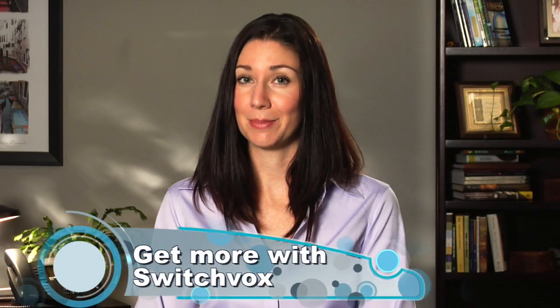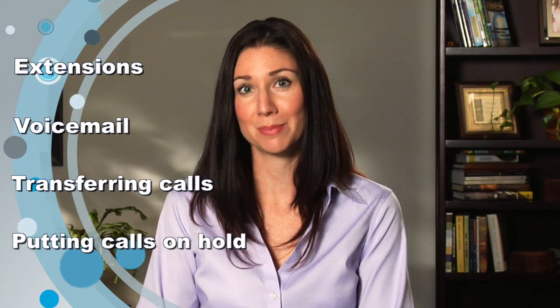Our line of Switchvox products represent a true breakthrough for small and medium-sized business phone systems. Switchvox provides the functionality of a typical PBX and so much more. A typical PBX provides the basics — extensions, voicemail, transferring calls, putting them on hold — all the things you've come to expect. But Switchvox is anything but typical.